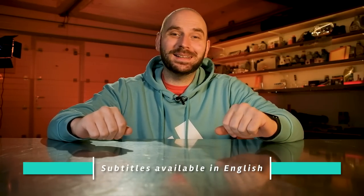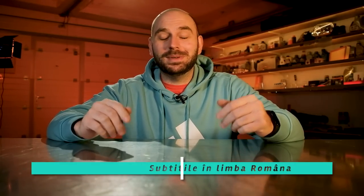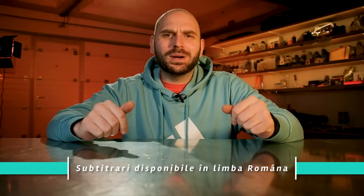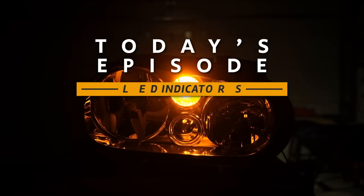Hi everyone and welcome back to a new episode. If you're new, welcome, I'm really glad you joined us. My name is Sergio Gabor and I'm a quality engineer in the automotive industry. Today, as you may have guessed from the video title, we're going to figure out which is the best LED bulb for your signaling lights, also known as indicator lights.